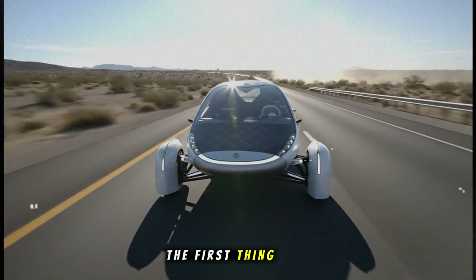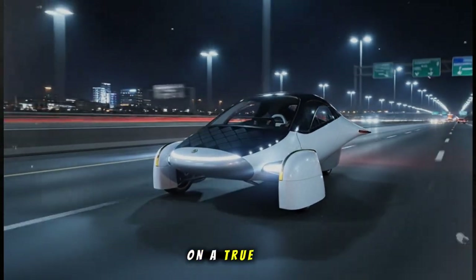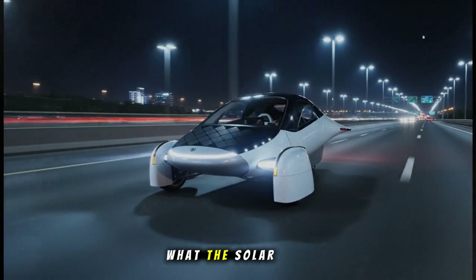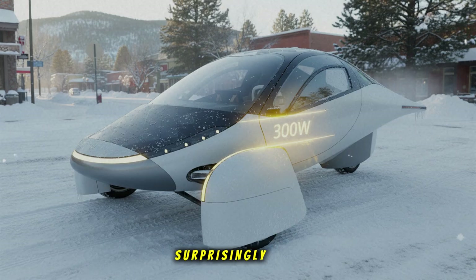The first thing that caught everyone's attention wasn't just that Aptera was finally on a true road trip. It's what the solar panels were doing while they traveled. We're talking real results, captured on camera, explained by the team themselves, and the numbers are surprisingly impressive.